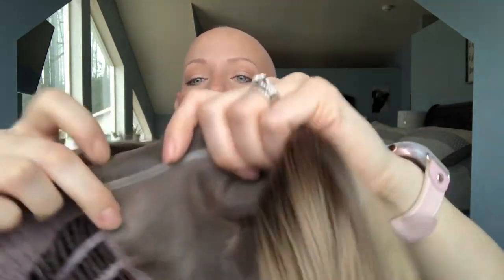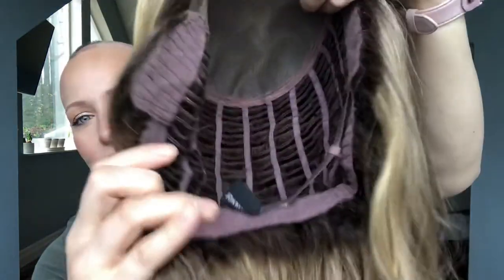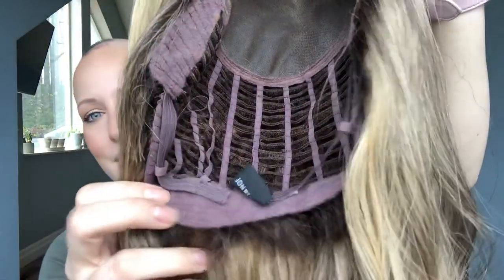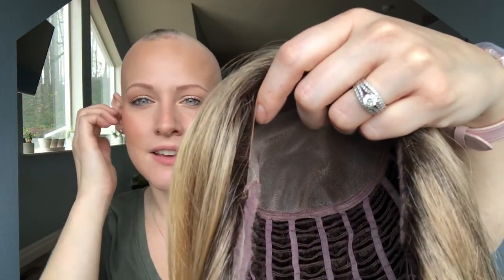Now let's look at the inside of her cap. Here's the lace front, and here's the single monofilament top. The open wefted back, adjustable velcro tabs, velvet ear tabs — she even got a little of my makeup on her — and the velvet nape. The velvet ear tabs and nape are really just a comfort thing; it's nice and soft.